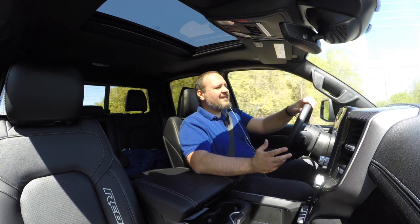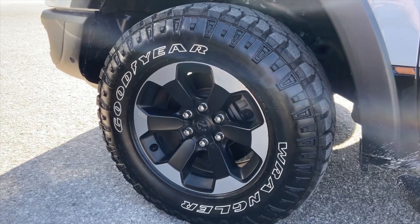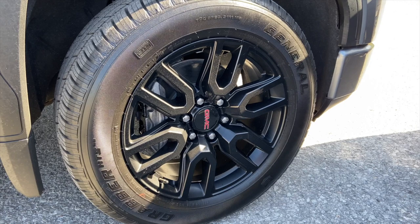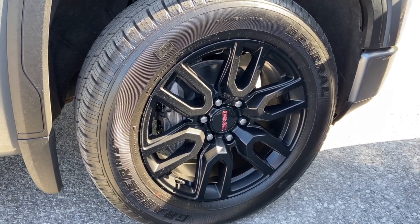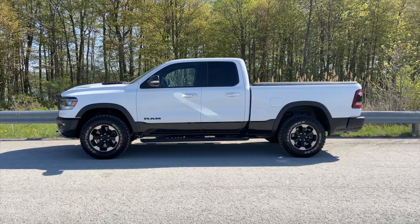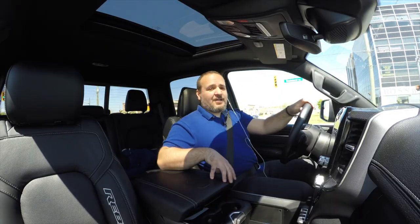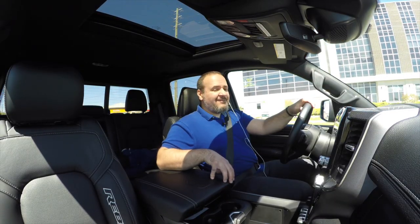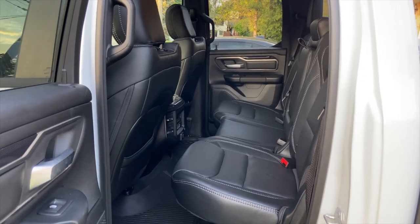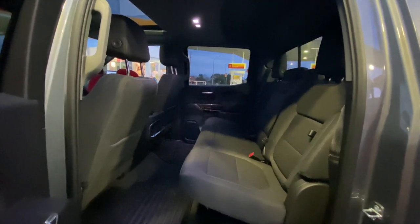The Rebel is the trim level that gets the off-road package, the lift kit, the off-road tires, and an axle lock, which is really good for when you're going off-road. These trim levels obviously don't match up — the AT4 would be the head-on Sierra comparison. Plus this Ram is a quad cab, which means it has very narrow back seats, whereas the elevation is the crew cab and that has a living room in the back seat.